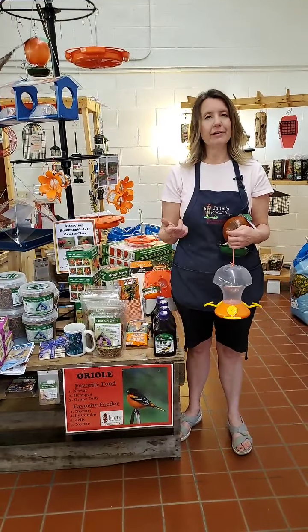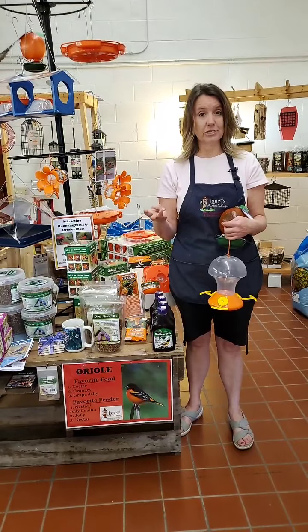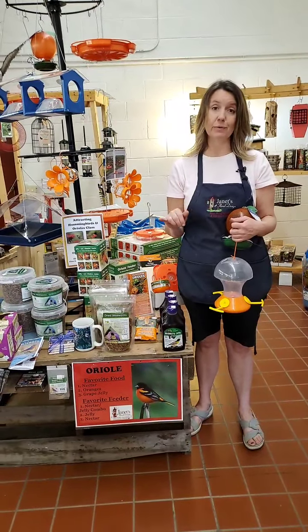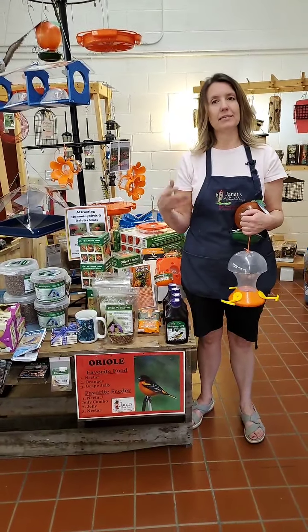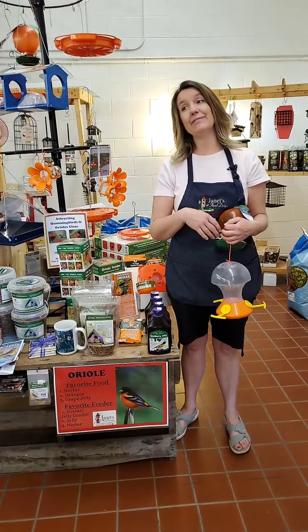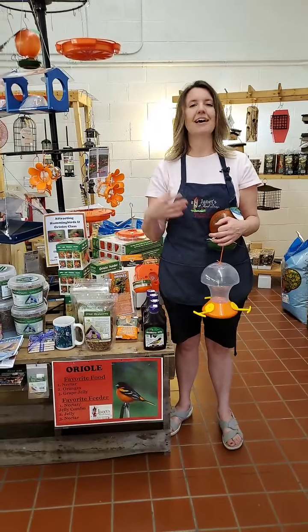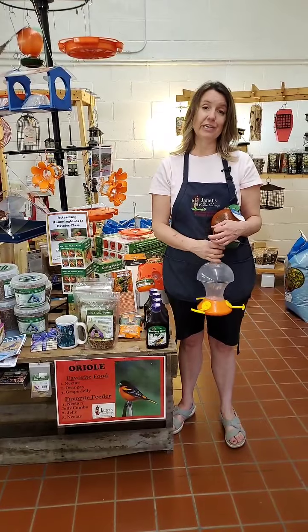So remember the three kinds of food: nectar, jelly, and oranges. A fourth thing would actually be mealworms — they like mealworms too, just like the bluebirds. And then there's habitat. If you have trees in your yard, you'll have much more success. Kind of the opposite of bluebirds, where they need open spaces — Orioles don't mind open space, but they also need trees to nest in.